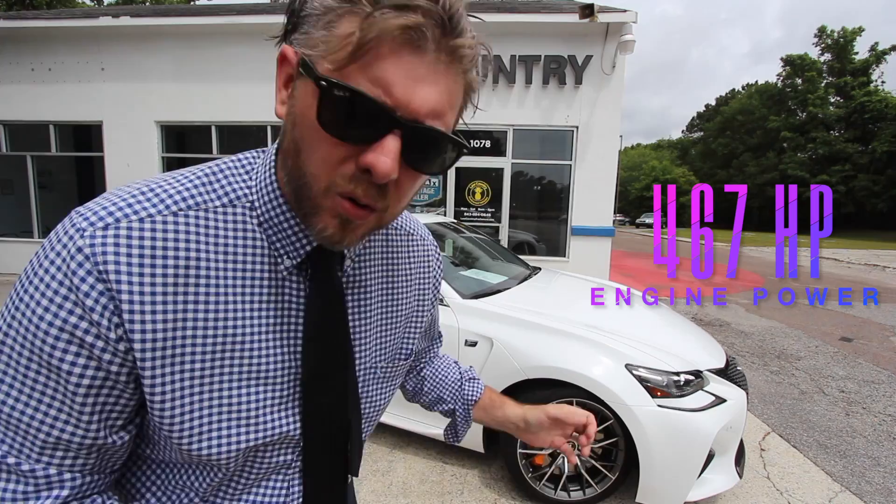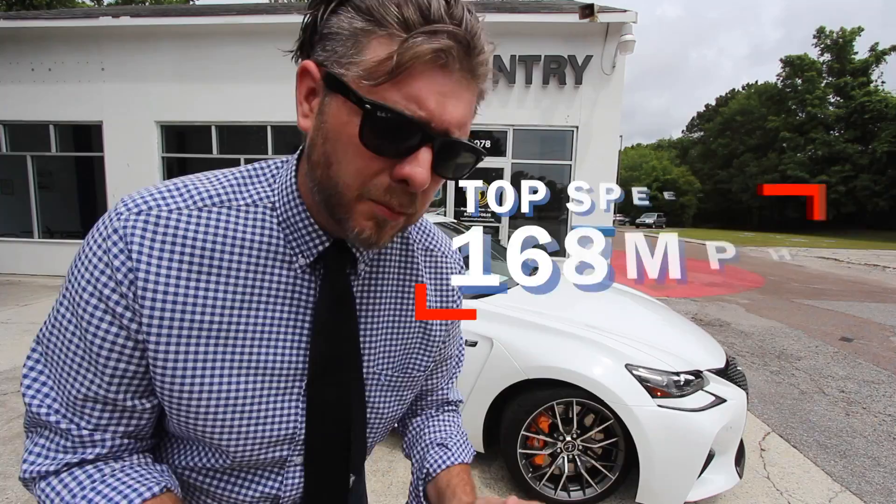Some basic information about this GSF: it's got a 5.0-liter V8 under the hood, 467 horsepower, 0 to 60 in 4.4 seconds, and a top speed of 168 miles per hour here in America according to Car and Driver. Some of you might be thinking it's got 200-plus on the dash, but 168 is where it tops out.